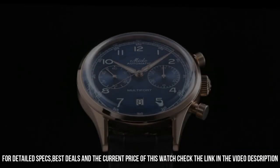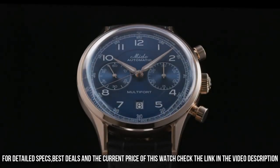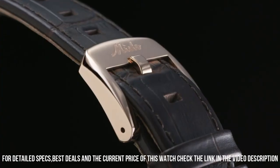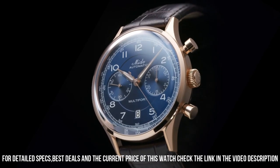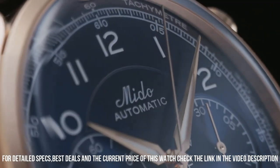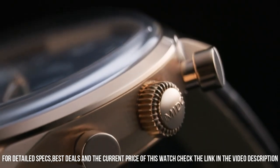Cam operated, 30 millimeters by 7.9 millimeters, 27 jewels, 28,800 vibrations per hour. 60-hour power reserve. Hours, minutes, small seconds, date.